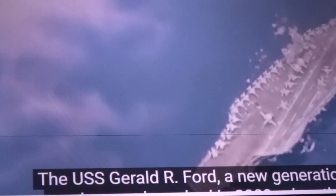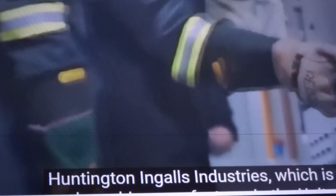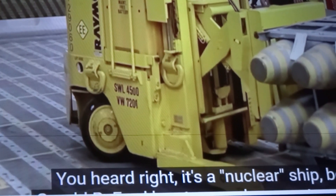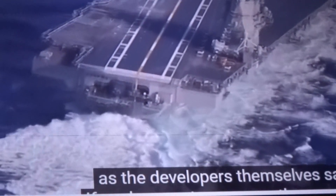The USS Gerald R. Ford, a new generation aircraft carrier, was launched in 2009, and there was an urgent need to strengthen the U.S. Navy. The aircraft carrier was designed and built by Huntington Ingalls Industries, the only nuclear ship manufacturer in the United States. It's a nuclear ship — Gerald R. Ford has two nuclear reactors weighing over 1,000 tons each, which allow the ship to serve for a very long time.